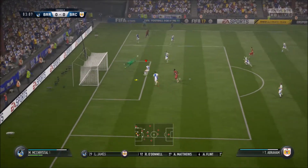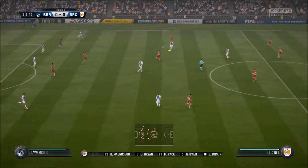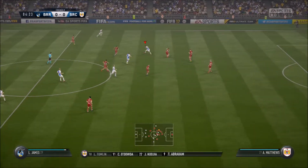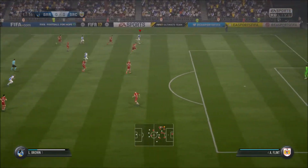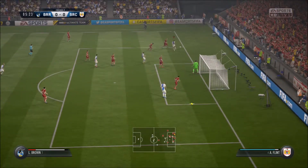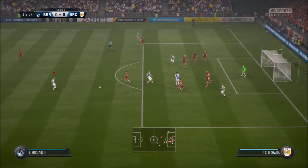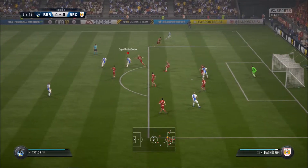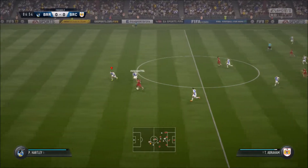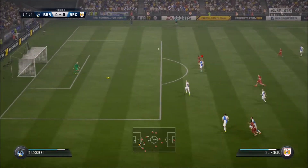In goes the cross, caught under no challenge by the goalkeeper. Taylor onto the attack now. They cope with it well defensively. They could have got through there but the defender was absolutely on top of his game. Good forward play from them.